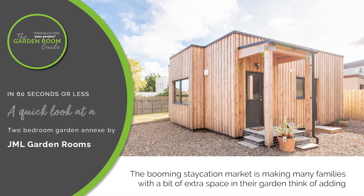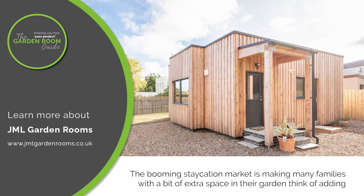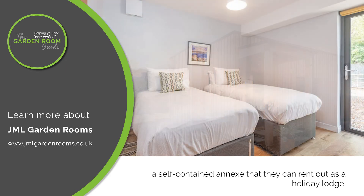The booming staycation market is making many families with a bit of extra space in their garden think of adding a self-contained annex that they can rent out as a holiday lodge.